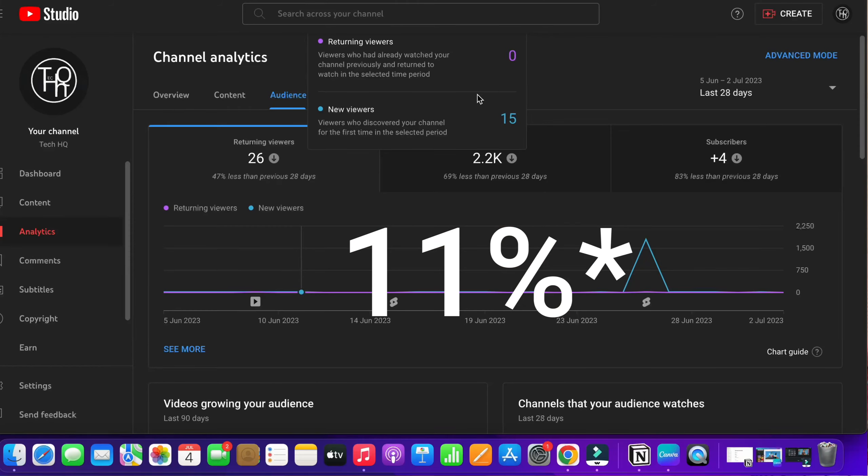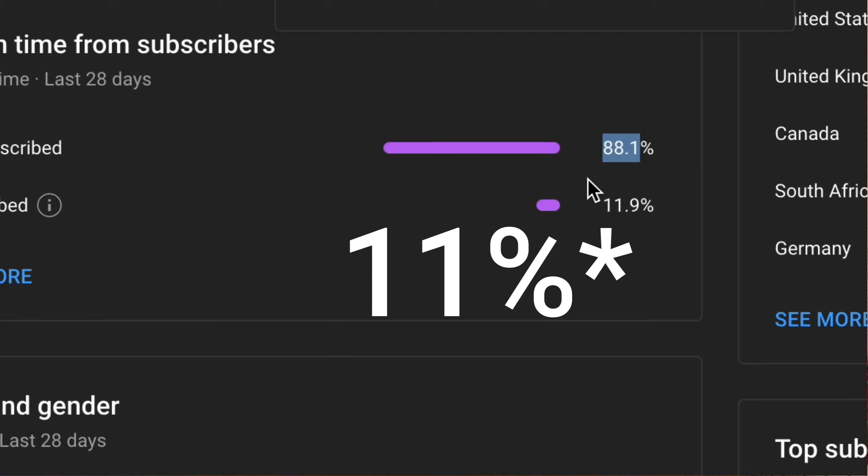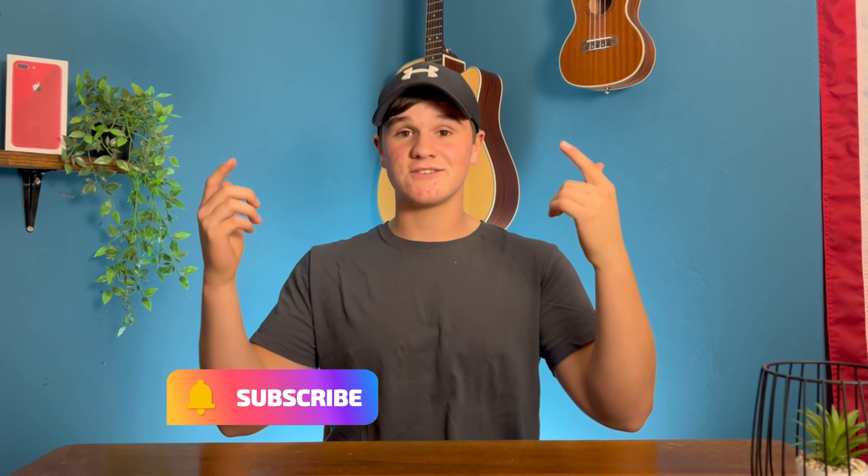Now this video is sponsored by — no one. But now that I have your attention: if I go to my YouTube Studio it shows only 7% of you are actually subscribed. So if 100 people watch this video, only 7 of them are subscribed. Please consider subscribing — not for me, but so we can build the coolest tech community on YouTube.